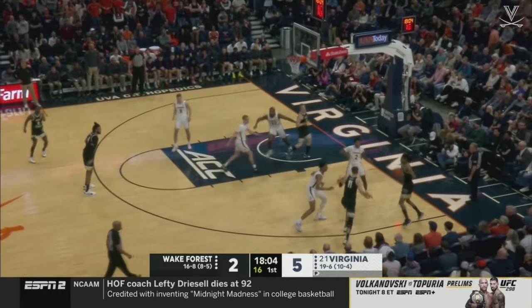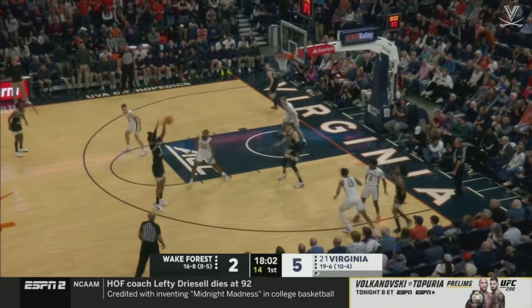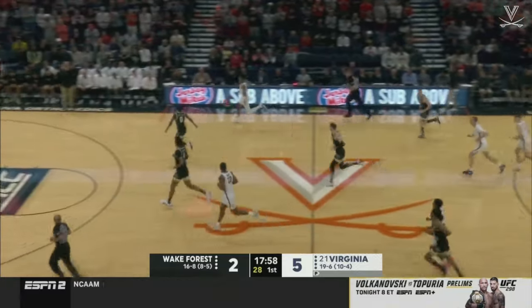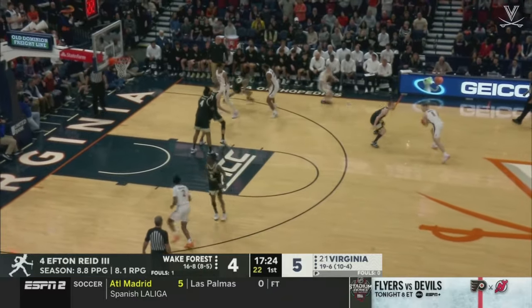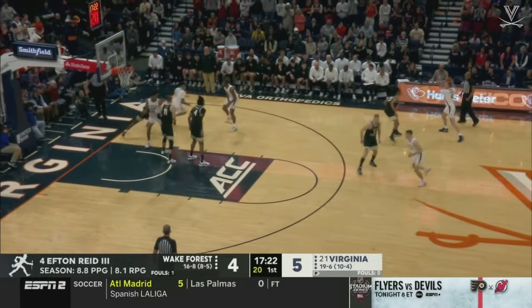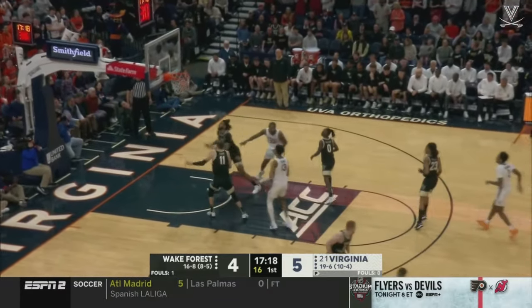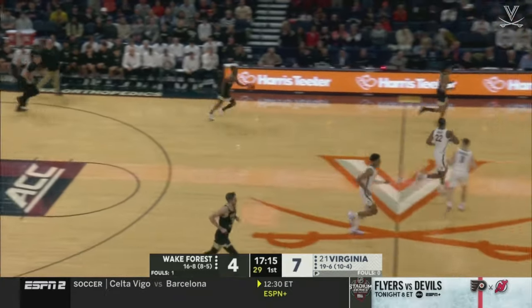That's Efton Reed, and Wake Forest won that matchup back on January 13th, 66-47. Until Reed can shape up to the ball. Is there a better name in the ACC than Boopie Miller? No, there's not. Beekman getting the better of Boopie there.